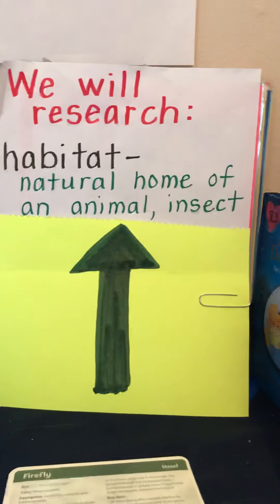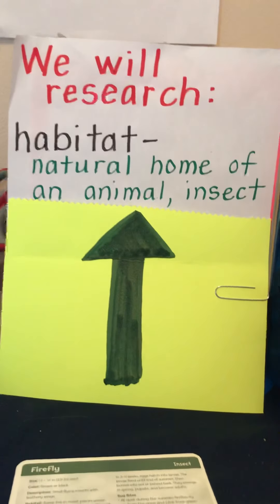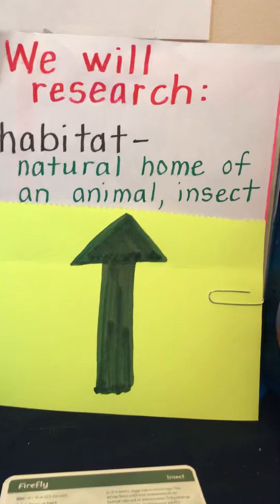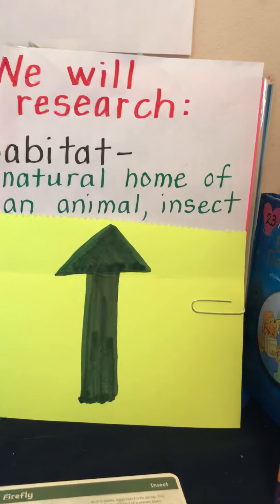Hi second graders. Guess what we're working on today? Habitat. That's right - the natural home of an animal or insect.